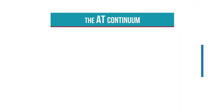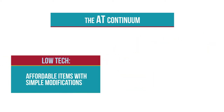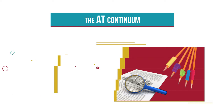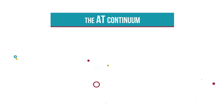Assistive technology consists of a range of items that fall in a continuum from low-tech items to high-tech items. Low-tech items are affordable items with simple modifications. Examples include visual supports, pencil grips, and handheld magnifiers. Medium-tech items are more sophisticated and complex. These items may use batteries and include electronic devices. Examples include switches to activate toys for play and battery-operated communication devices with recorded speech to provide a voice to a child who has limited or no speech.